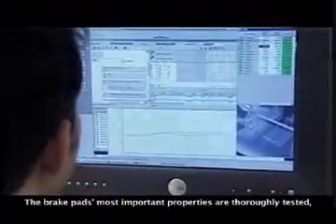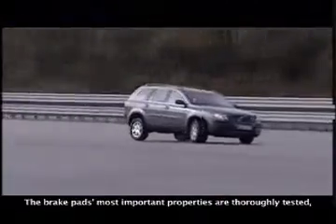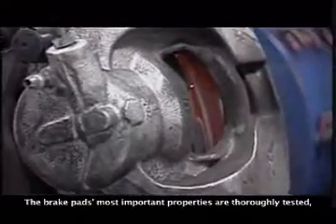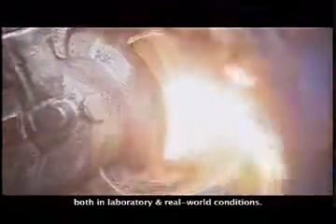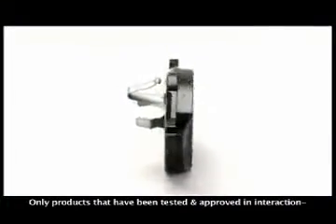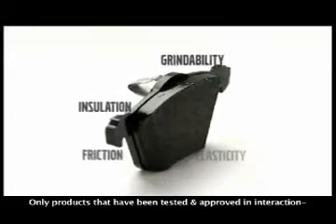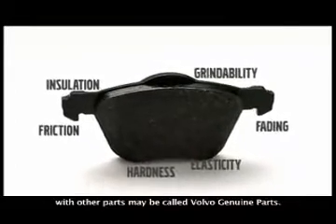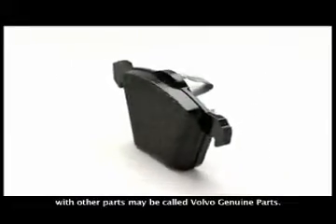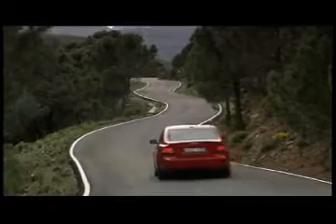To meet the relevant requirements, Volvo tests the properties of the various components in conjunction with the other parts in the system. A time consuming but necessary process in the quest for high precision. Volvo Genuine Brake Pads are developed and tested to work optimally in your car. They fulfill requirements for the brake system and for its interaction with the car's other safety systems.